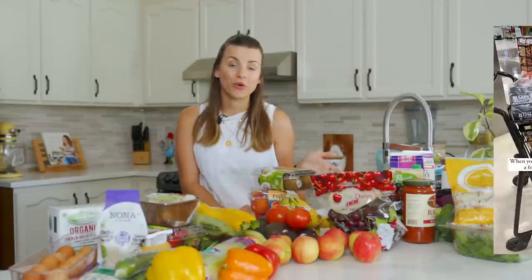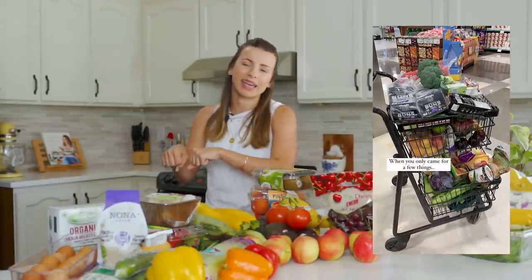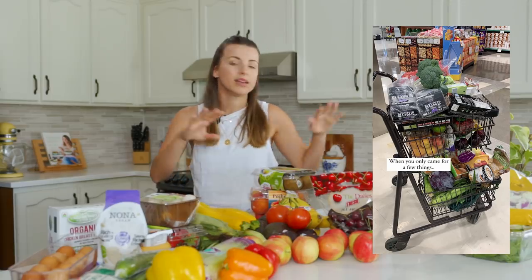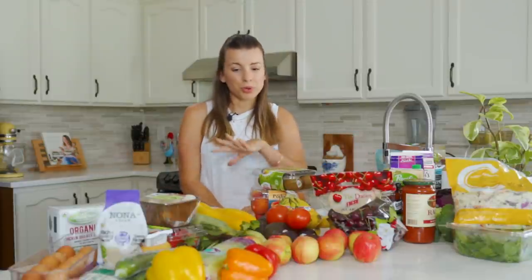Hey everyone, welcome back to my channel. My name is Nicole and today I am doing another grocery haul. We actually did a grocery shop last night — I kind of wish we did it earlier and I would have just unboxed or hauled everything for you guys then. I actually shared a photo on Instagram of our overfilled cart. I brought like one of those small ones thinking I'm just grabbing a couple things, and then here we are — grocery explosion.